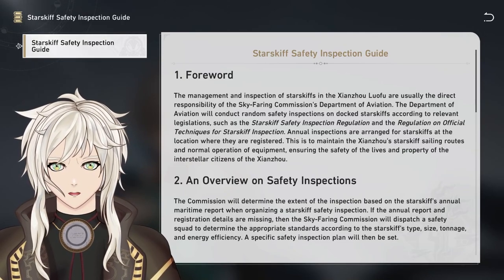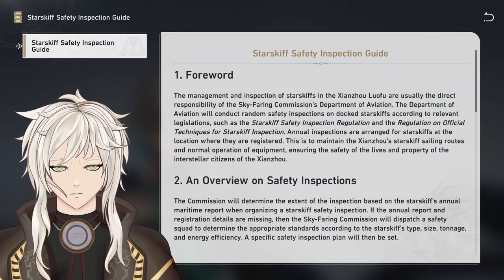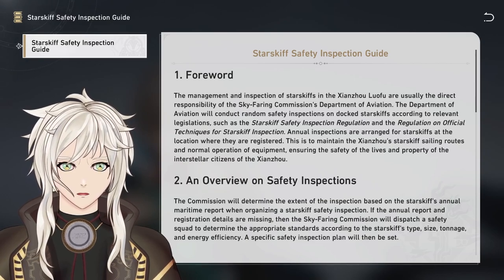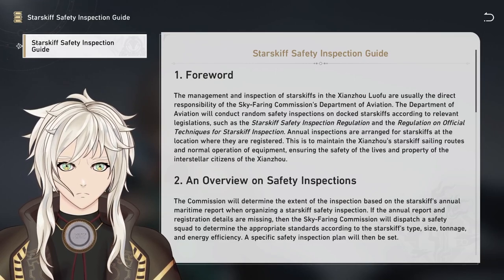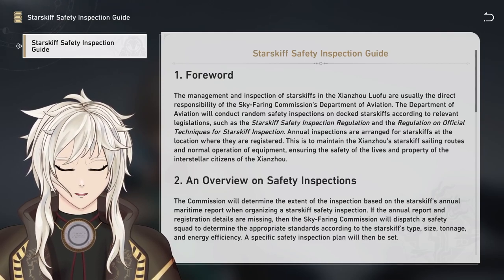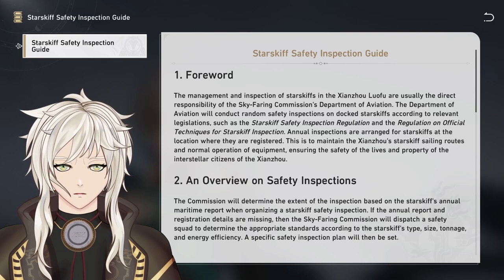Number 1. Forward. The management and inspection of starskiffs in the Shanzhou Lofu are usually the direct responsibility of the Skyfaring Commission's Department of Aviation. The Department of Aviation will conduct random safety inspections on docked starskiffs according to relevant legislations such as the Starskiff Safety Inspection Regulation and the Regulation on Official Techniques for Starskiff Inspection. Annual inspections are arranged for starskiffs at the location where they are registered, to maintain the Shanzhou starskiff sailing routes and normal operation of equipment, ensuring the safety of the lives and property of the interstellar citizens of the Shanzhou.